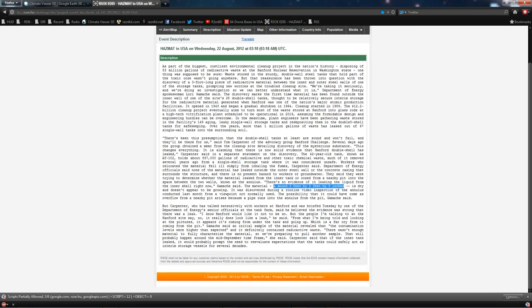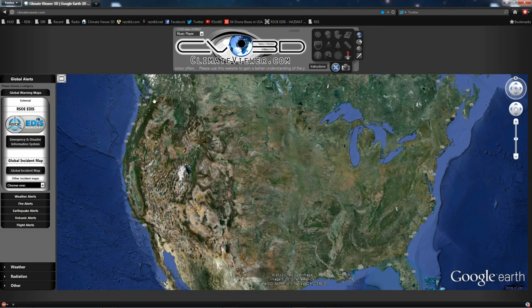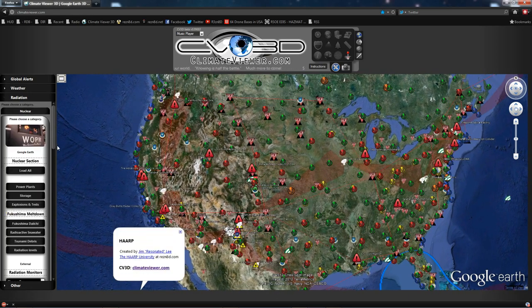They used a camera from a different angle and supposedly noticed it just recently. So let's hop over to climateviewer.com and see exactly what this looks like. I'm going to load up all the RF stuff first — that's going to be next rads, BLF, and directed energy stuff.